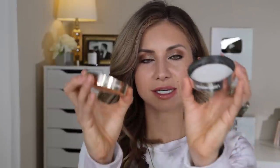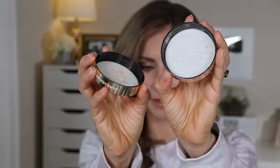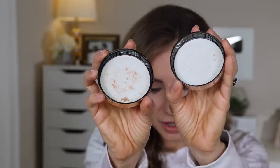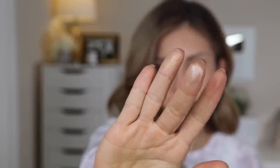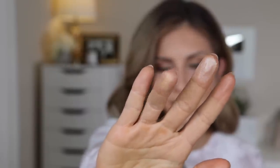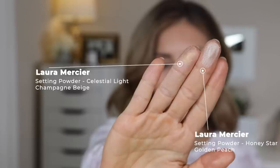They are also described as being translucent and retail for $39. I'm going to dump a little bit of each shade into the lid so you can see the difference in tone against the white background. This is Celestial Light here, and this is Honey Star — the darker one. You can see it looks kind of like a bronzer. Let me show you what these swatch like on my fingertips — do you see the difference between the two?